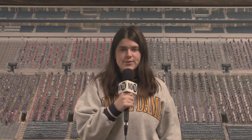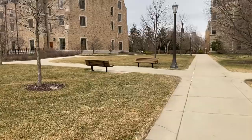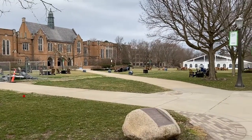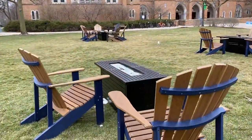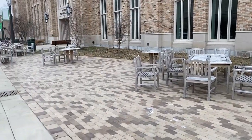Last but certainly not least — Mother Nature. That's right, the great outdoors. The lakes, South and North Quad, right outside your dorm — there are so many great places to study outside. Some benefits of studying outdoors are the tranquility, the large amount of space, and the beautiful scenery. However, it is really only a great place to study when it isn't under 40 degrees, making it hard to study outside the majority of the time.